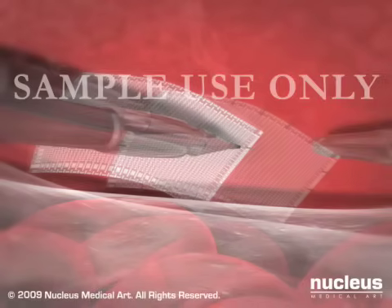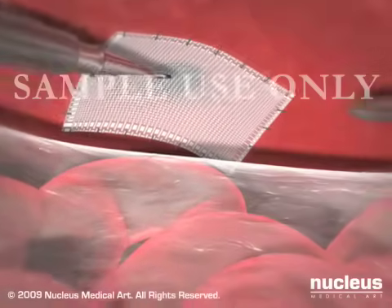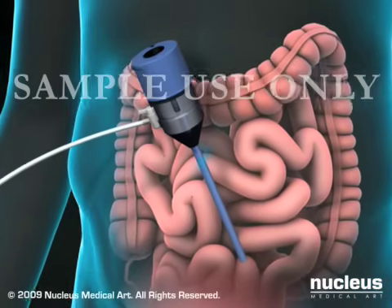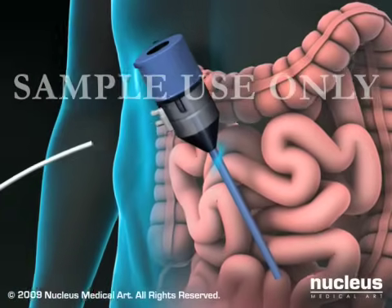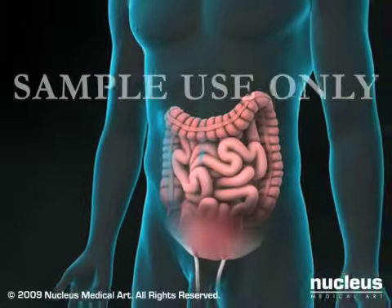Before removing the laparoscope, your surgeon will take one final look around for areas of bleeding or other damage. A port valve is briefly left in place to allow all the carbon dioxide to escape from the abdomen. Finally, the keyhole incisions are closed with sutures or staples and covered with bandages.